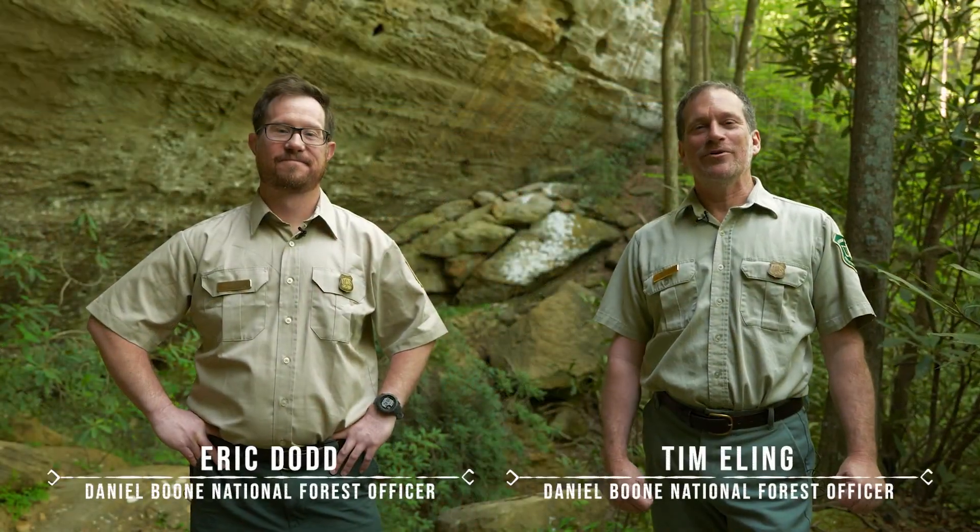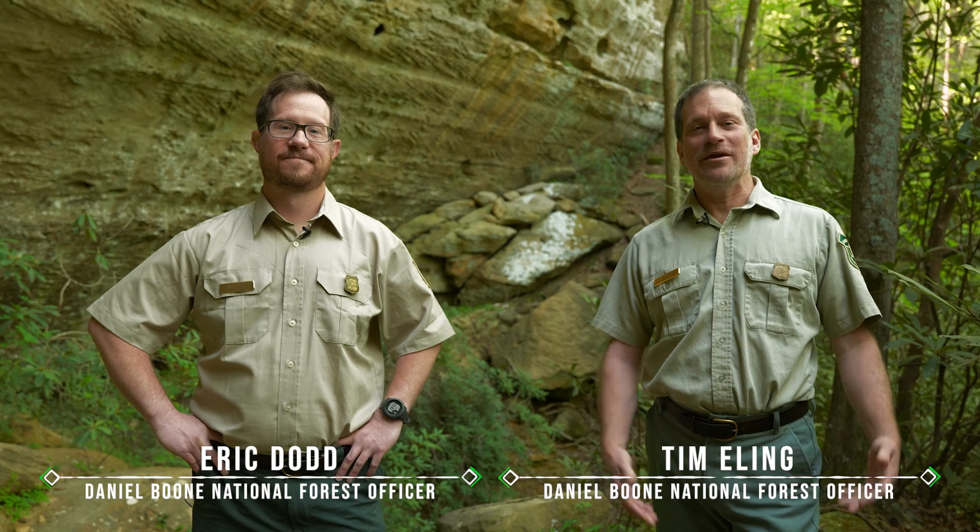Welcome to the Red River Gorge, part of the Daniel Boone National Forest. My name is Tim Ealing and this is Eric Dodd.